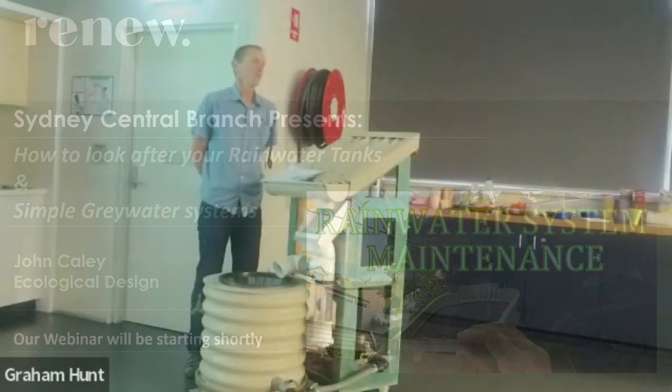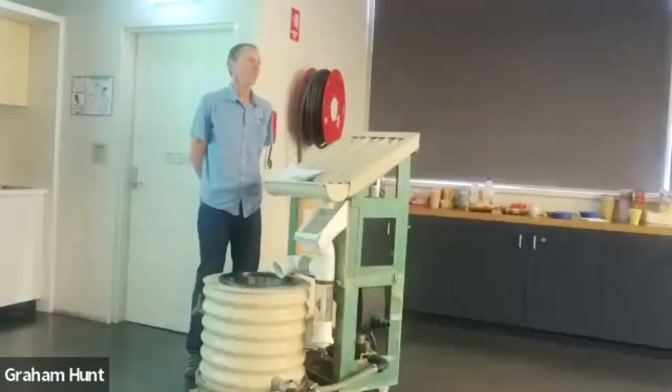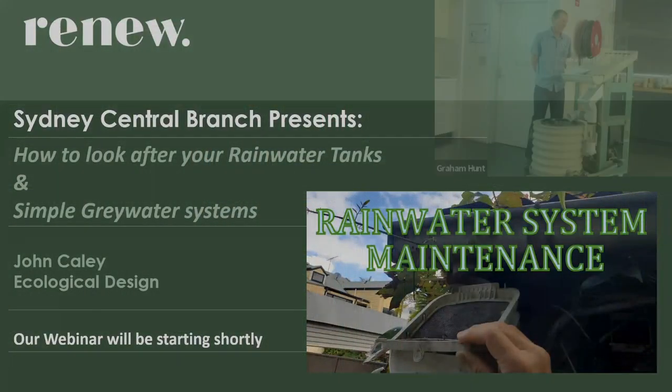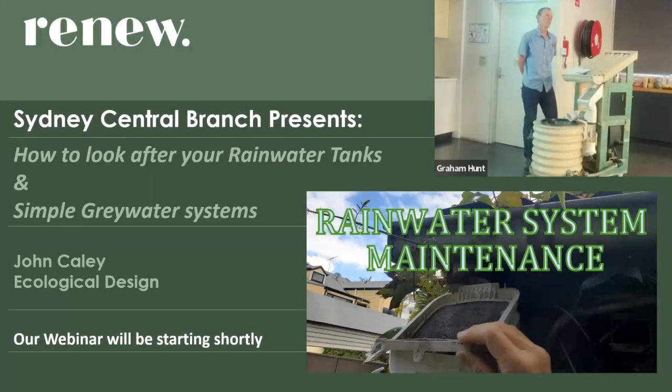Welcome. Tonight we're going to talk about rainwater system maintenance and simple greywater systems. Rainwater reuse is very important for Sydney because we have a finite amount of collection for our mains water system — it collects mainly into the Hawkesbury-Nepean river system, with about 10 dams. As Sydney's population has continued to grow, water supply has always been a constraint.